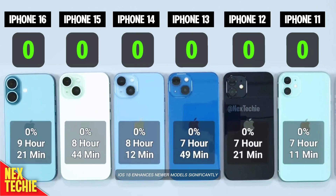iOS 18 enhances newer models significantly, but older ones might struggle to keep up. iOS 18 brings a mix of results across different iPhone models. While newer models like the iPhone 15 and 16 thrive, older models show their age. If battery life is a priority for you, upgrading might be worth considering, especially if you're using anything older than the iPhone 13. Want more tech comparisons? Hit subscribe and check out our next video.